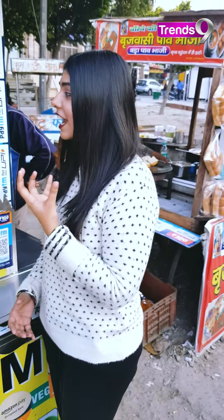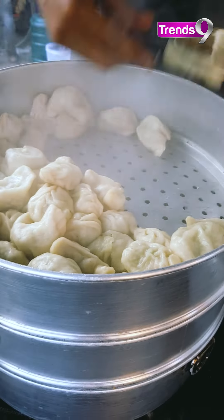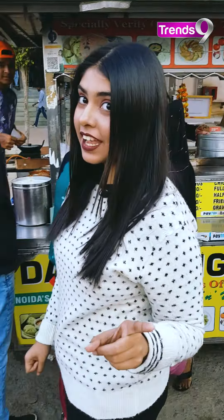I'm heading over to the Momos stall. I've been looking forward to it. I'm drawn to it because their momos are supposed to be very good. I haven't tasted them yet, but I will.